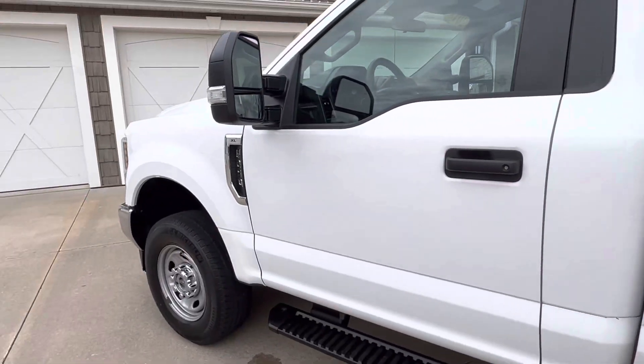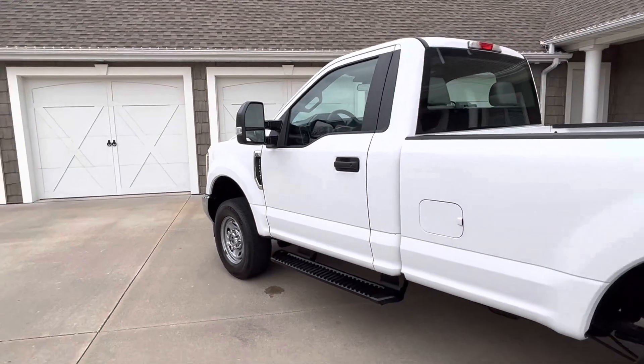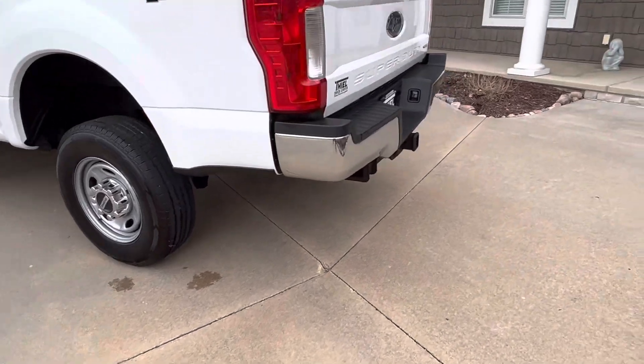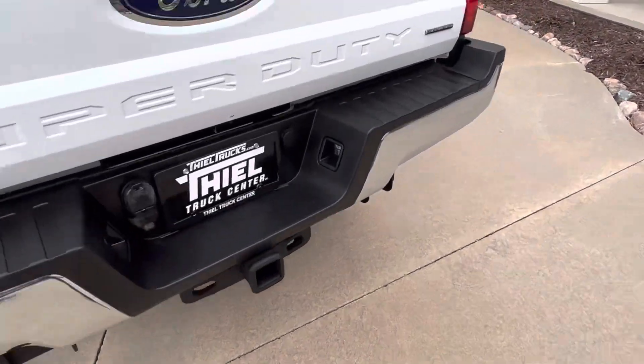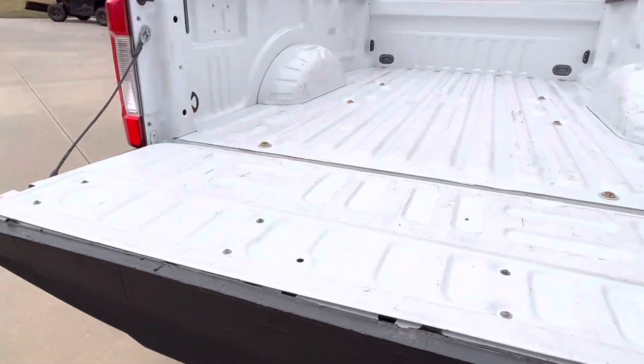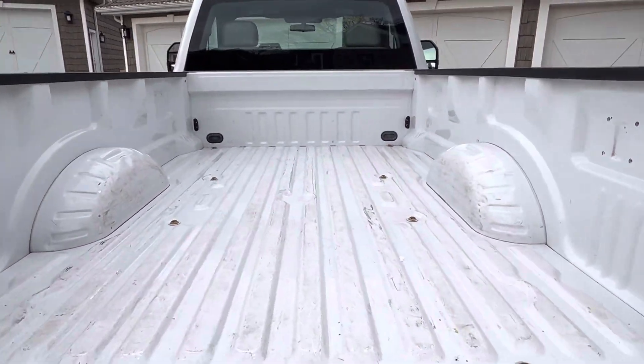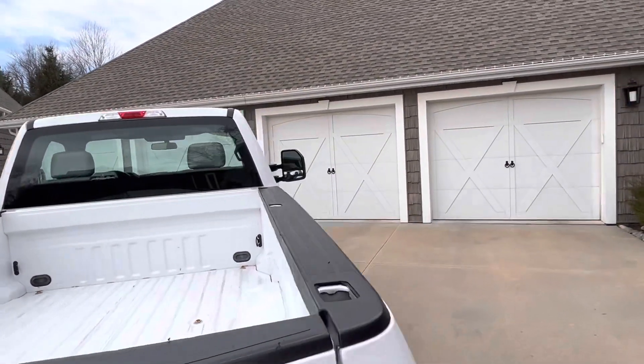This is an XL four wheel drive. It's got the 6.2 V8 engine. Overall in great shape. Tow package. It is a power package on the inside. Nice clean bed. A few scratches on this truck — I mean, it is a work truck. Nothing too crazy.